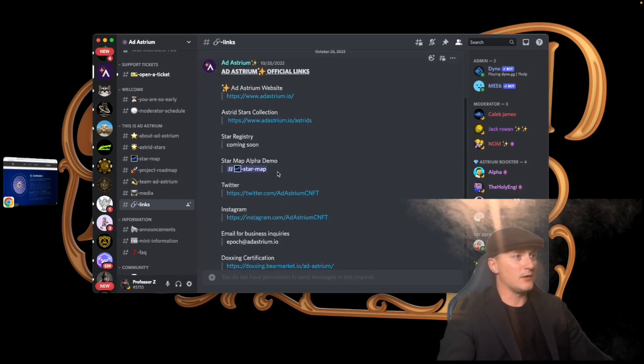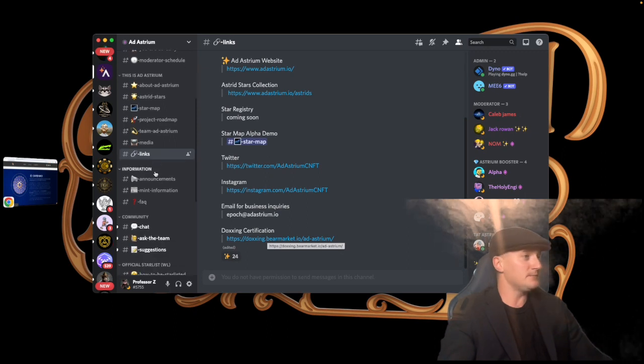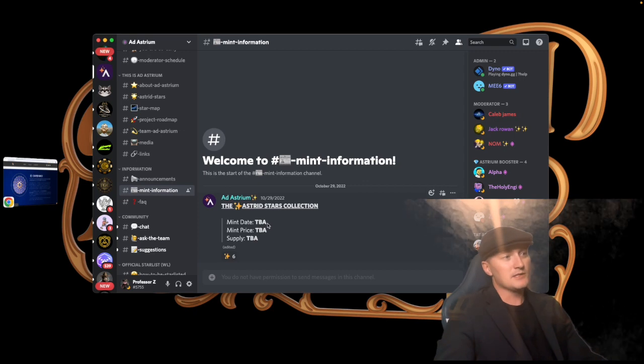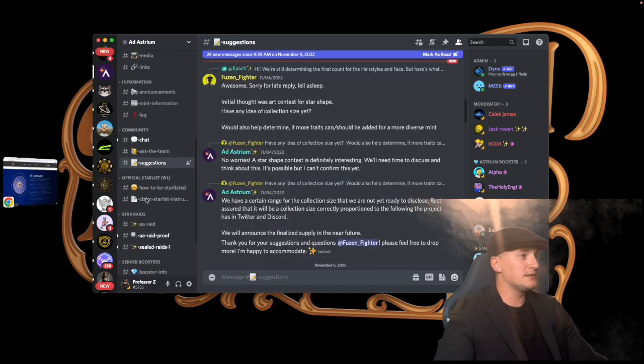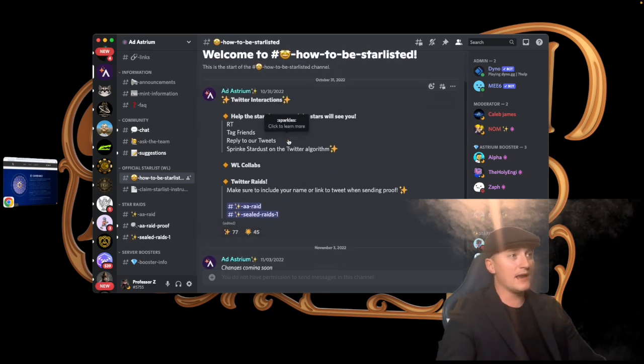All the links are there — website, collection, star registry coming soon, star map, Twitter, Instagram. They also have a doxxing certification from TED Nation. In the announcements section there's mint information: mint date TBA, mint price TBA, supply TBA. You also have a chat channel, ask the team, questions and suggestions, and the official star list showing how to get whitelisted.